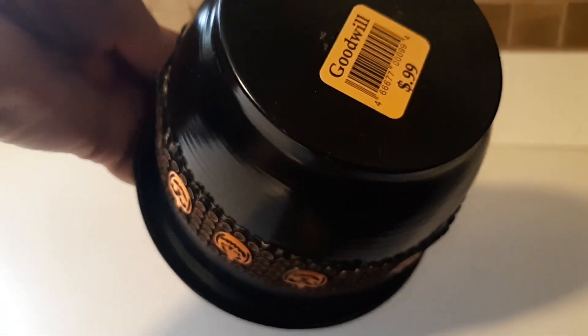Hi, Lisa here again with another haul — this time it's a Goodwill thrift store haul. See what I found! I ended up finding this little planter, a Halloween one for 99 cents. Orange was half off, so I ended up getting it for 50 cents.